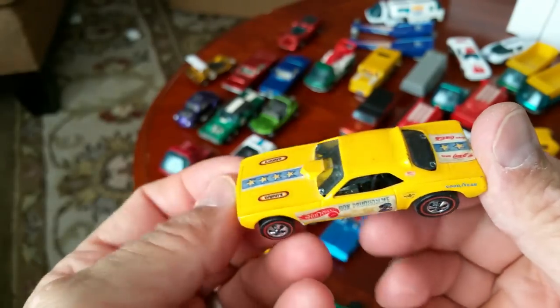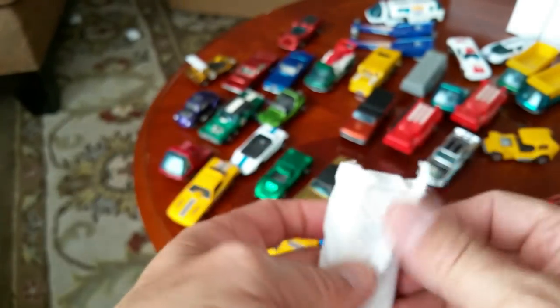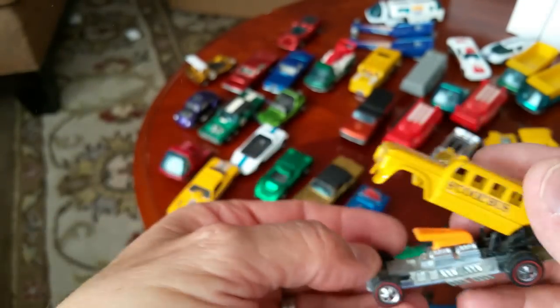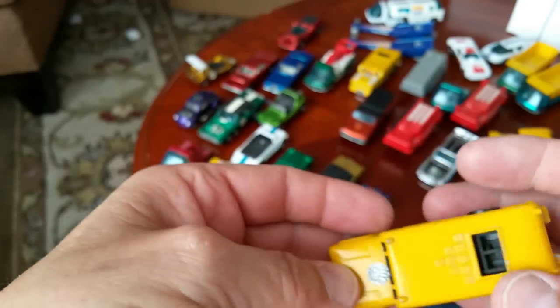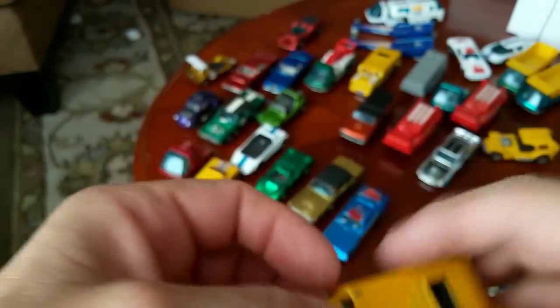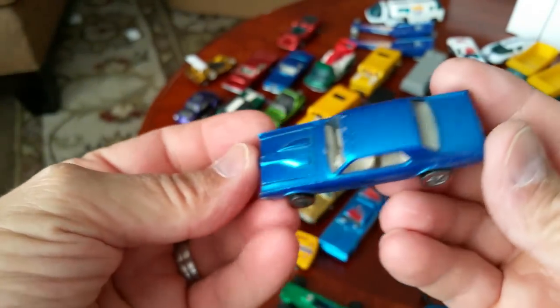Snake One from 1970 — Snake Ones are harder to get than Mongoose Ones for whatever reason. Second school bus — this one's not bent but it's missing the ladder bar. That's what you get when you buy collections — you come up missing a few things here and there. It might be in that box though. You never know. Always have to keep that in mind when you're making an offer on a collection.